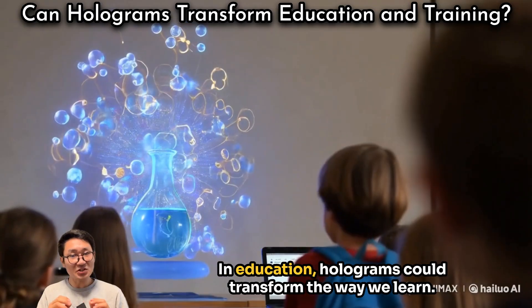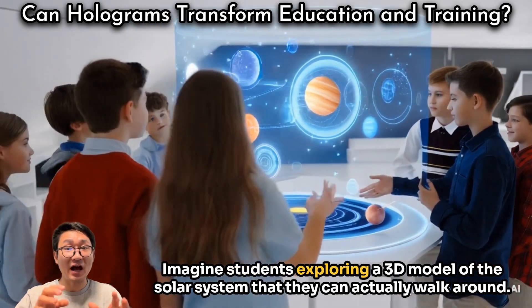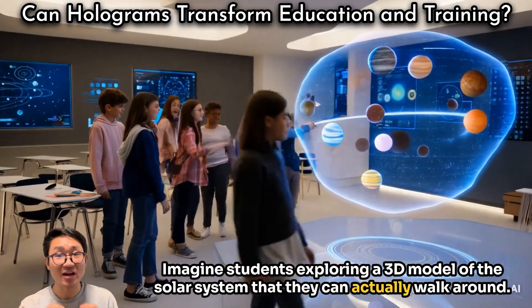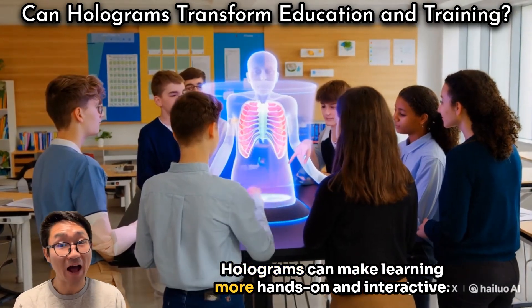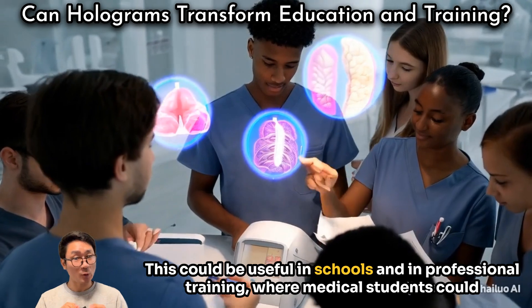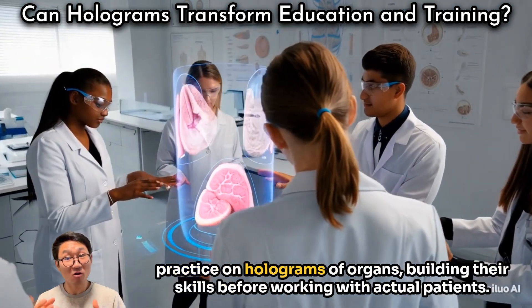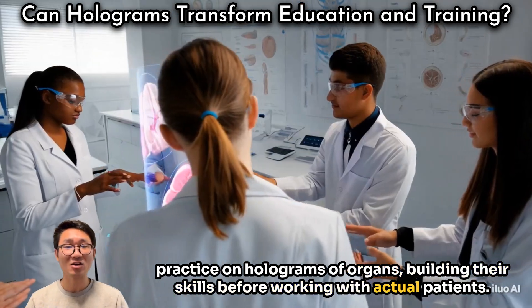In education, holograms could transform the way we learn. Imagine students exploring a 3D model of the solar system that they can actually walk around. Holograms can make learning more hands-on and interactive. This could be useful in schools and in professional training, where medical students could practice on holograms of organs, building their skills before working with actual patients.